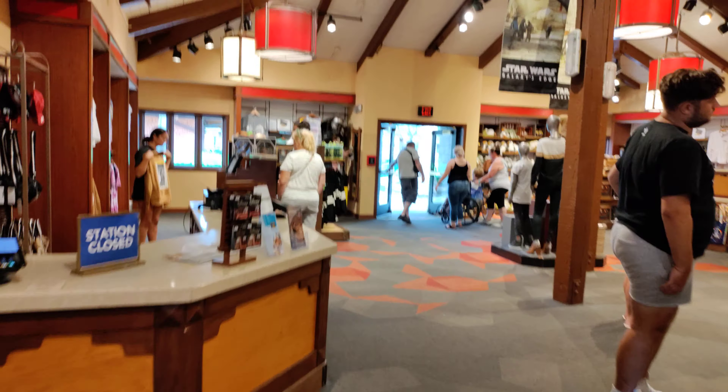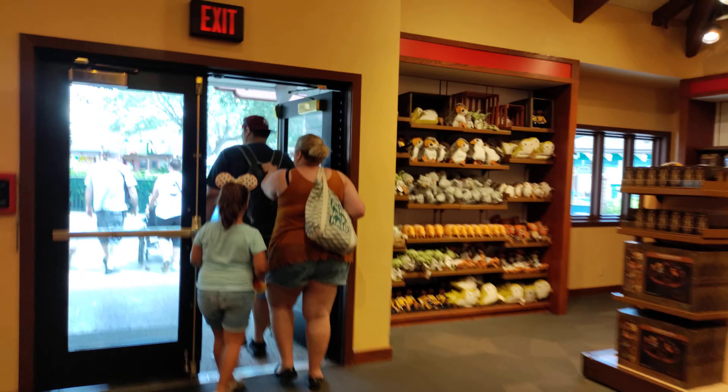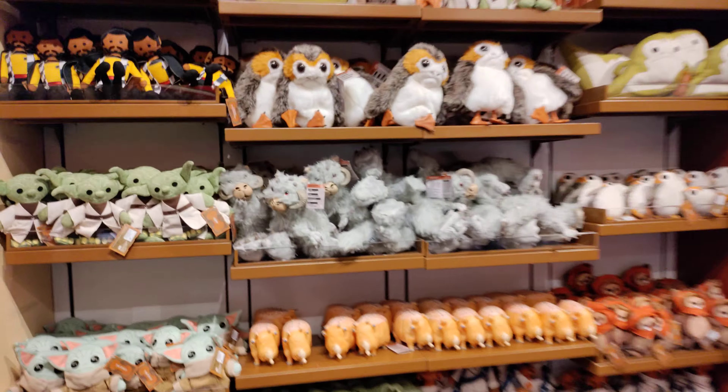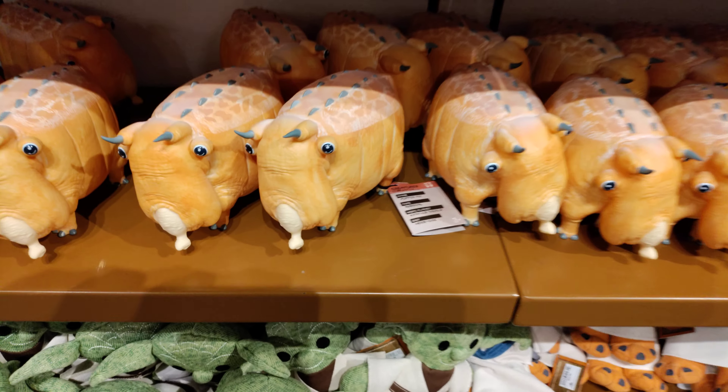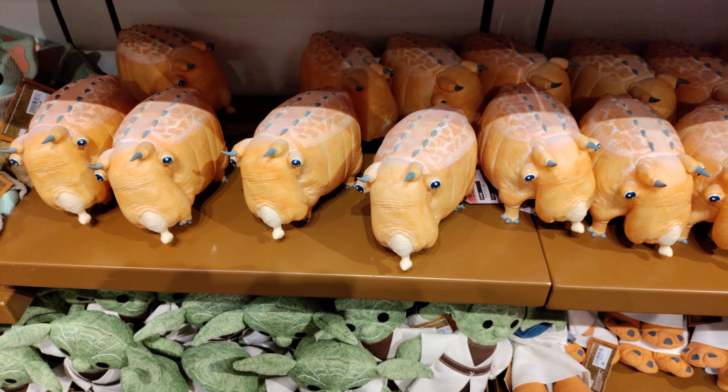Let's see what else we can find. There's the belt — we'll put this on the other side and put it back in its proper home. So that is just about going to do it here from Disney Springs — the outpost, the World of Disney. Once again, thank you for joining us on this adventure. Don't forget to subscribe and like. We'll see you in the next video — live, love and laugh, always be kind, have a great day!